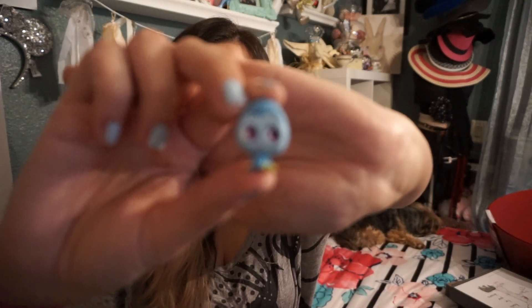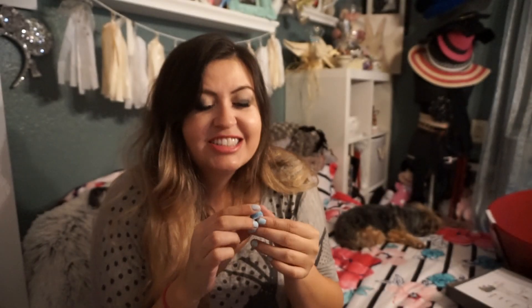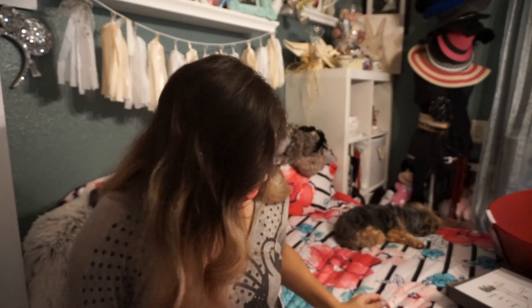I got Alice in Wonderland — I got the caterpillar! Oh my gosh, look how cute! He's so cute! This is so fun! There's so many you can get. This is crazy.